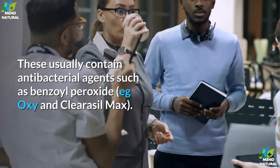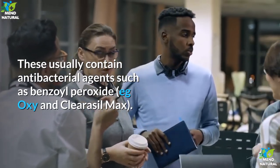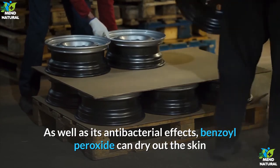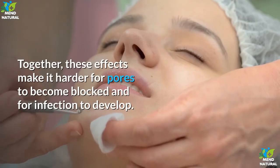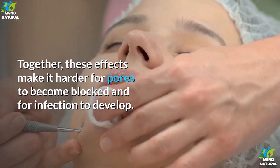The skin needs a certain amount of oil to maintain its natural condition, so avoid aggressive washing with strong soaps. There are a number of over-the-counter remedies available from pharmacies to treat mild acne. These usually contain antibacterial agents such as benzoyl peroxide (e.g. Oxy and Clearasil Max). Benzoyl peroxide can dry out the skin and encourage it to shed the surface layer of dead skin.